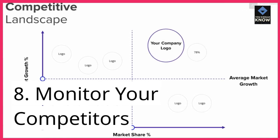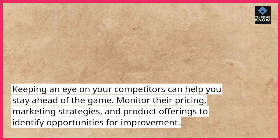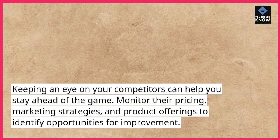8. Monitor your competitors. Keeping an eye on your competitors can help you stay ahead of the game. Monitor their pricing, marketing strategies, and product offerings to identify opportunities for improvement.